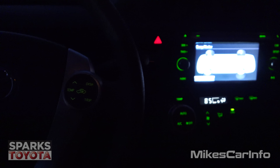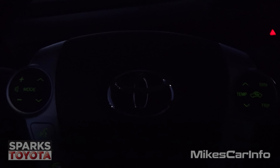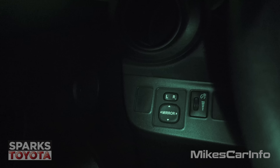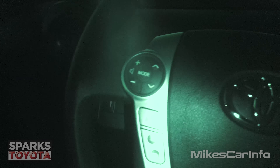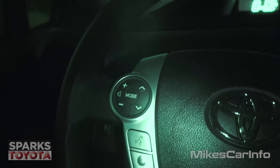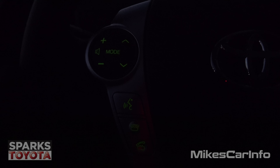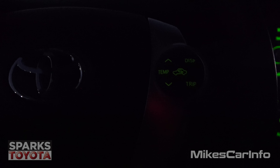Let's shut the door and see what it looks like with the interior lights off. We have some backlit buttons, which look really nice. The buttons on the left of the steering wheel are dark — no backlit buttons there. But here on the steering wheel we have some backlit buttons that are very faint, which is good — you don't want them blinding you.